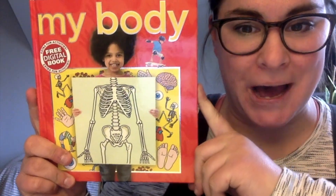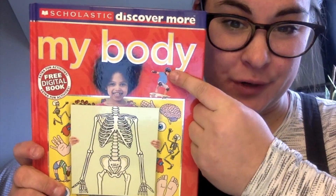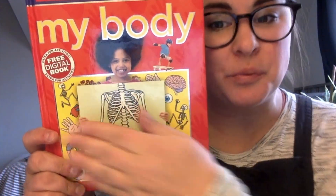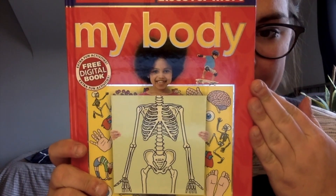Hello, our Read Aloud this week is called My Body. Now this is kind of a long book, so I'm going to read the first part and then Ms. Dengis and Ms. Martin will read the other parts in other videos. So we're going to start and we're going to read the first few pages of My Body.